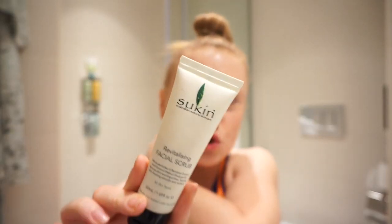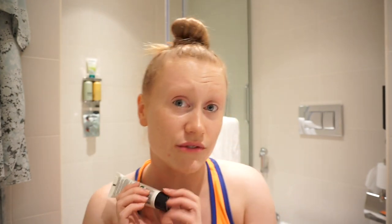So next I'm going to use this Sukin — it's actually an Australian company. One of the girls at work introduced me to it and it's vegan. This is a little face scrub. I've just become aware of how horrendous I look — I still have black in my waterline.